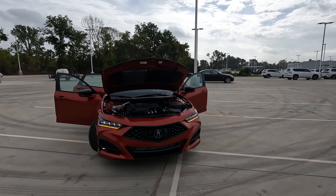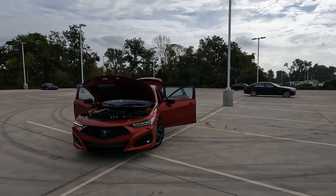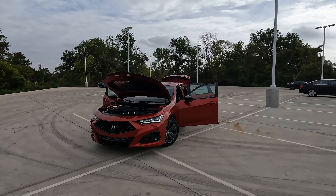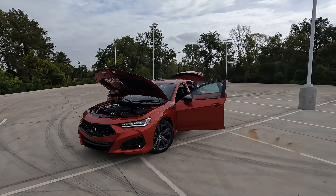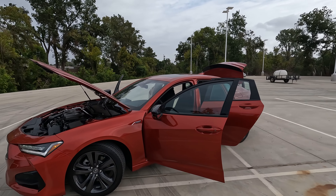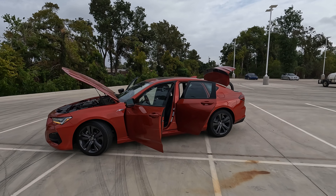Let's dig in a little bit deeper into this model. If you're a fan of the 10th generation Honda Accord but you want a brand new vehicle and there are some things about the 11th generation that just aren't there, those things are actually here — including one thing in particular that the Accord simply doesn't offer.